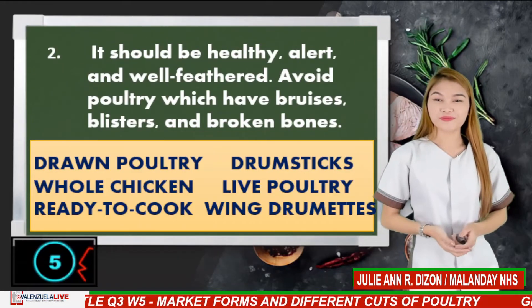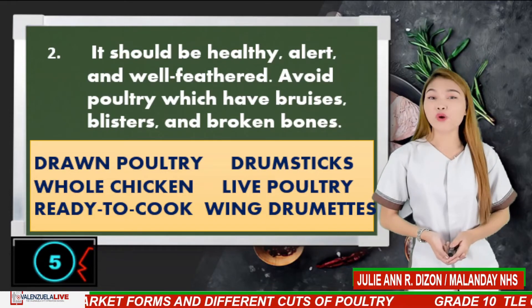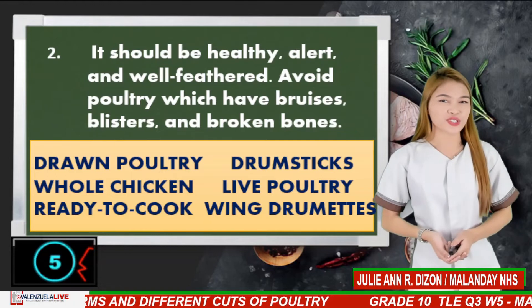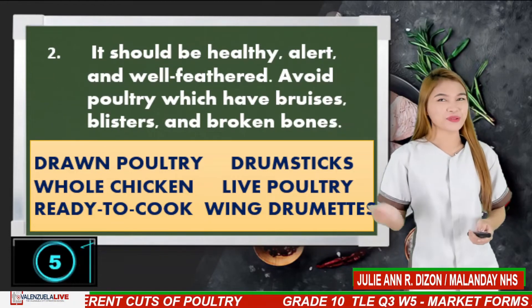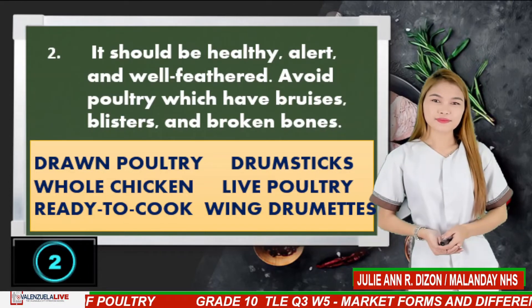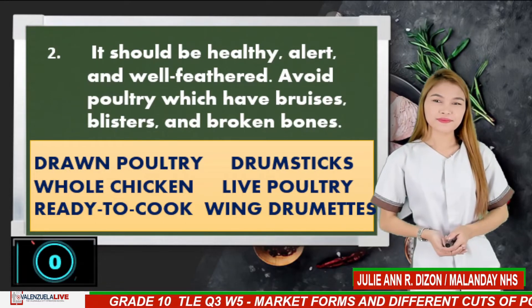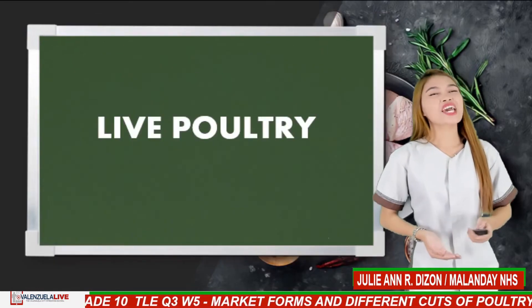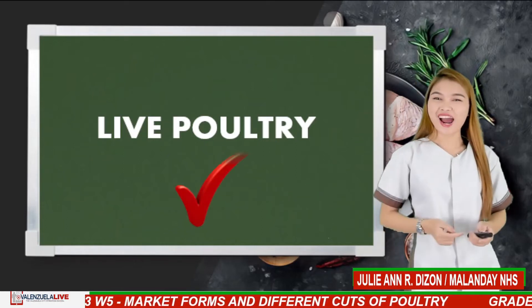Number 2. It should be healthy, alert, and well-feathered. Avoid poultry which have bruises, blisters, and broken bones. If your answer is live poultry, then you are right.